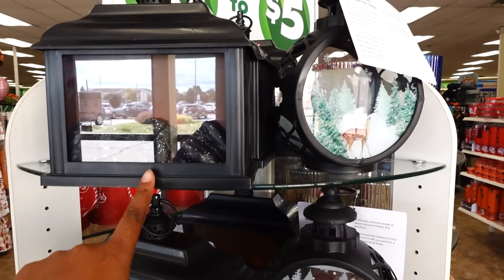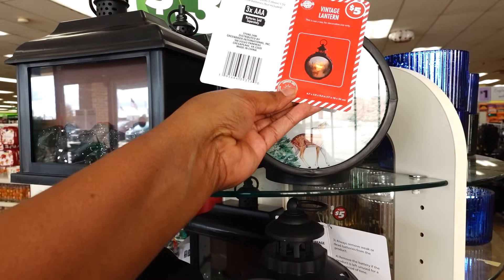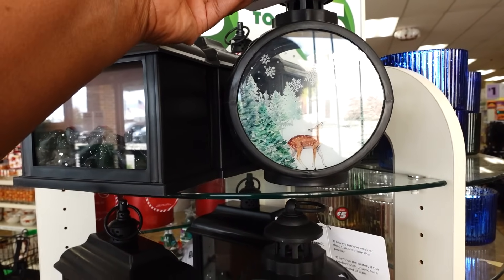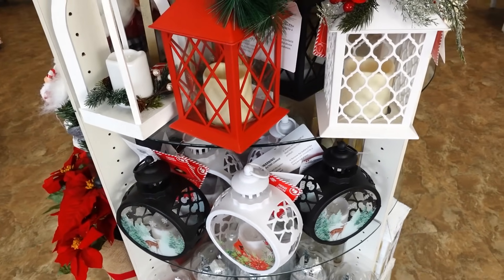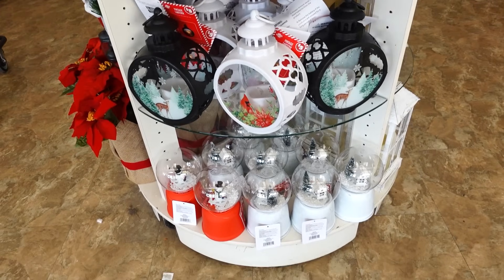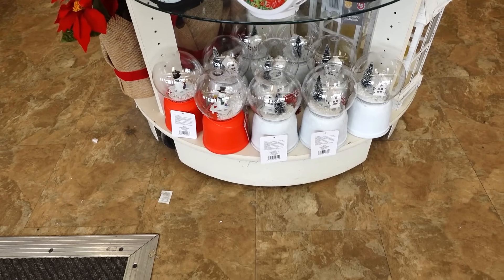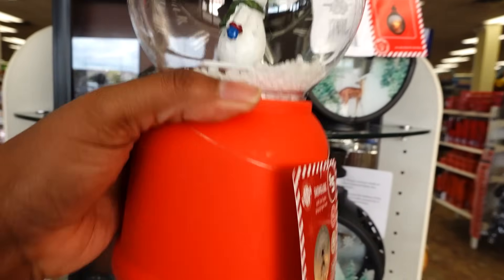Over here on the side they have a fireplace, and then they also have a deer that lights up. This is how it looks when it's lit up — this is really nice. Here's some more lanterns; the lanterns are cute. They had a white vintage lantern. And look at these snow globes down here — my favorite is the snowman. The snowman is nice.